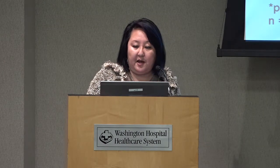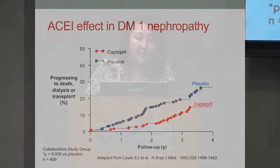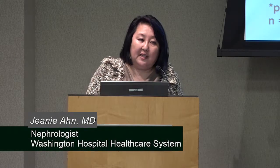ACE inhibitors and angiotensin receptor blockers — how do they help? One of the initial studies was done in 1993, published in the New England Journal of Medicine. They looked at the endpoints of death, dialysis, or transplant, and whether taking an ACE inhibitor made a difference. It did — it made a big difference. This is one of the few classes of medication that affects mortality, not just midpoints like blood pressure or protein. It affects whether you go on dialysis and whether you are more or less likely to die. It is usually standard for diabetics to be on this medication unless they have a contraindication.